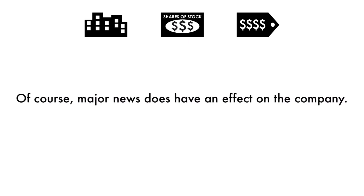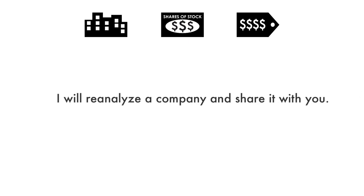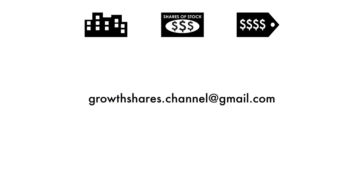Of course, major news does have an effect on the company, but my analysis is built upon a solid foundation that focuses on the long-term health of the company. From time to time, I will reanalyze the company and share it with you. So you've made it this far — shoot me an email. I'd love to get in touch with you and talk more. What companies should I analyze next? And do you agree with this company's final grade?